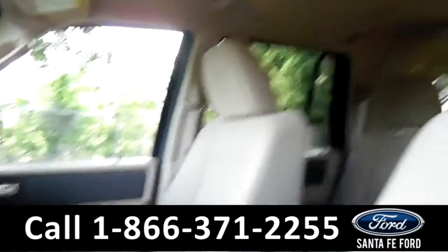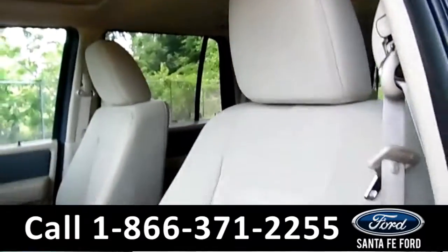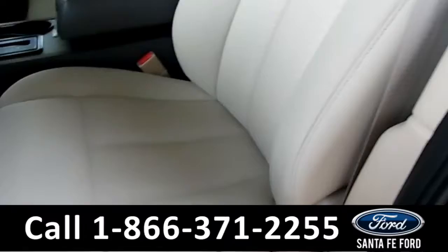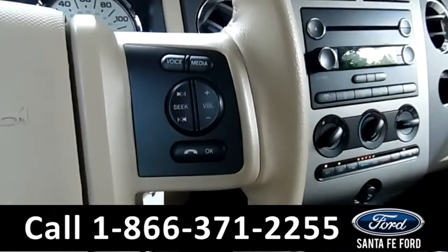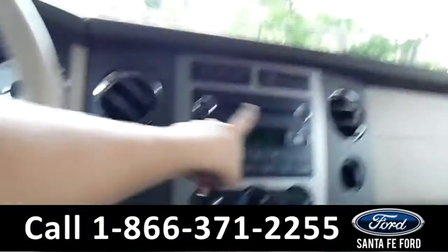This Expedition has tan cloth seats that look brand new. This one is manual seating, this one is powered seating, and this one looks brand new too — no stains or marks at all.